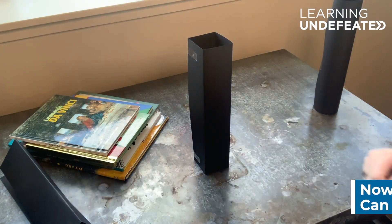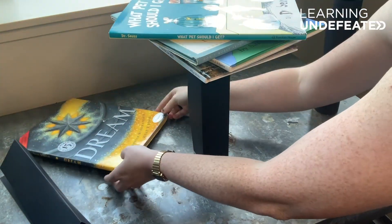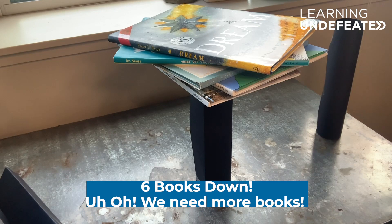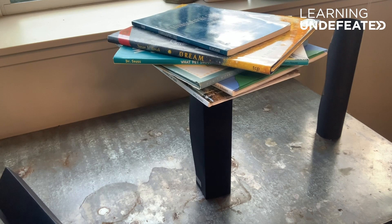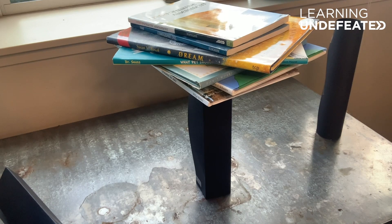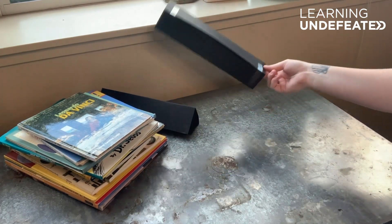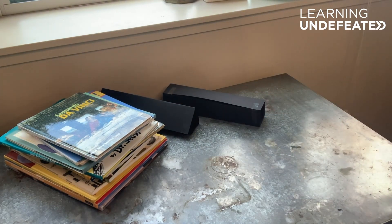How about the square? Six books? Oh my goodness. Here goes book number seven. Eight. There she goes. So we just saw our square column come crashing down on book number eight.